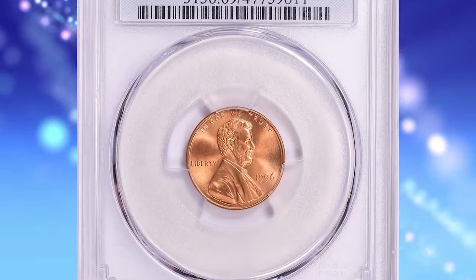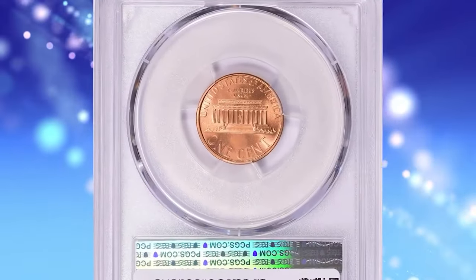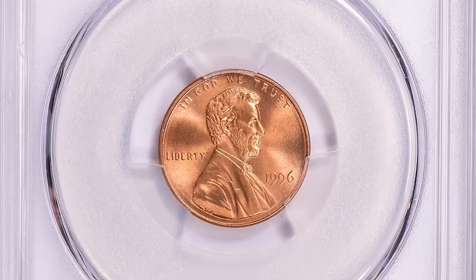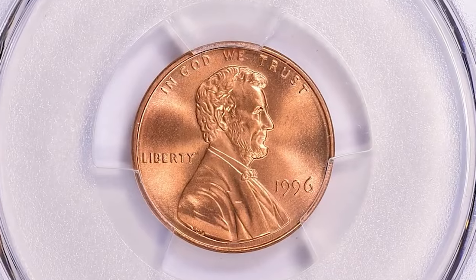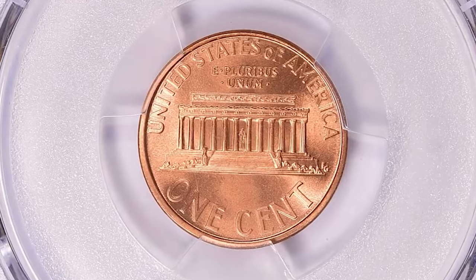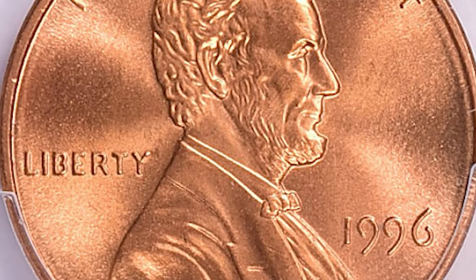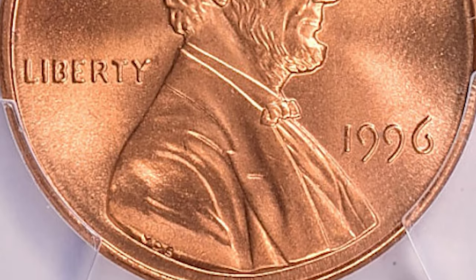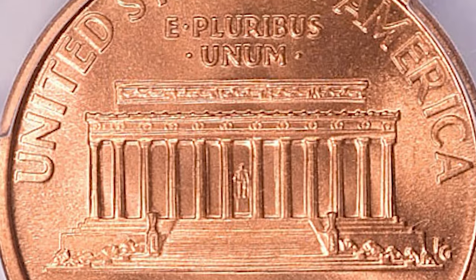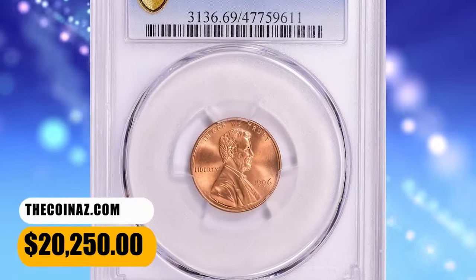1996 Lincoln cent in MS-69 Red condition — an excellent modern rarity in terms of grade. According to Jamie Hernandez from PCGS, most Lincoln cents minted in the 1990s are very common since they were struck in large quantities. The 1996-P Lincoln cent is no exception, as the Mint struck over 6.6 billion examples. Therefore, finding an example in circulation should be fairly easy. Only examples in MS-68 or higher are scarce. This superb gem ended up selling for $20,250 with buyer's fee.